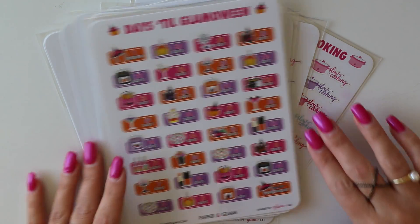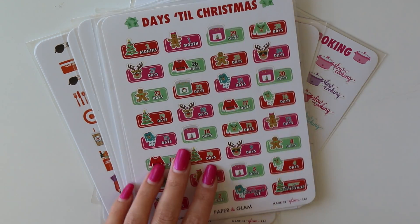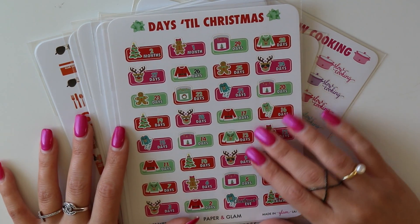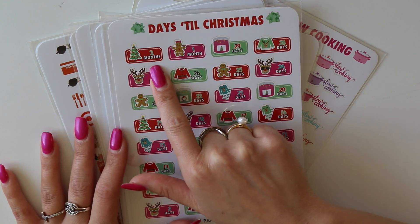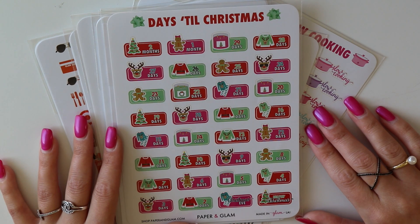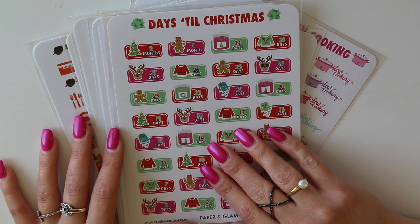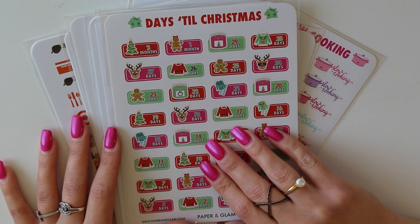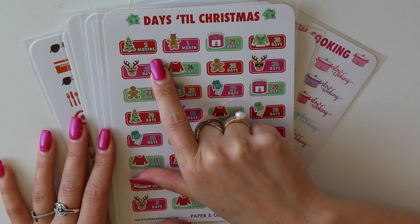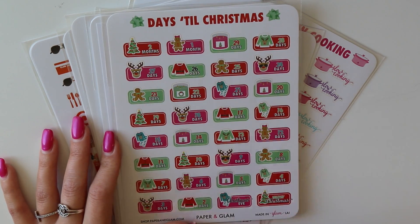Then we have the Glamoween countdown — an annual tradition, one month till Glamoween. We also release Christmas early. I know some of you might not be ready to celebrate Christmas yet, but it starts two months out. I thought we all need a little extra time to prep for Christmas — there's a few more to-dos for the glammas' holiday of them all. Two months out would be October 25th, so that kicks off this coming month.